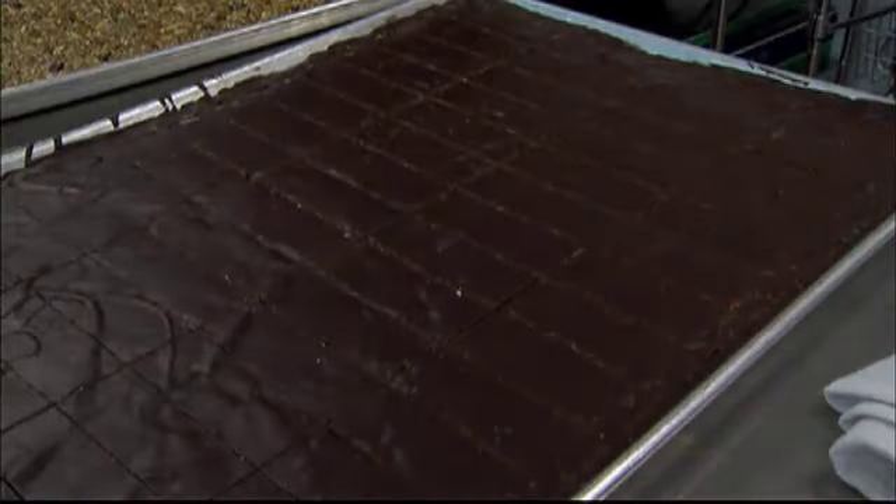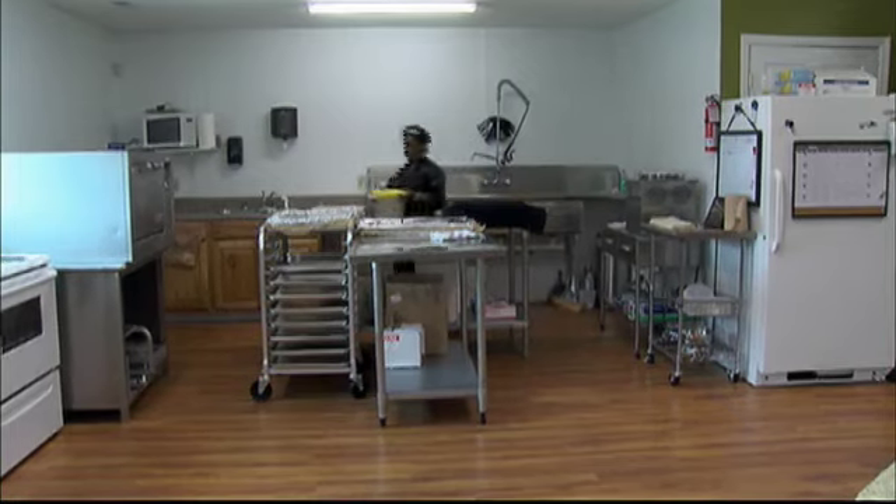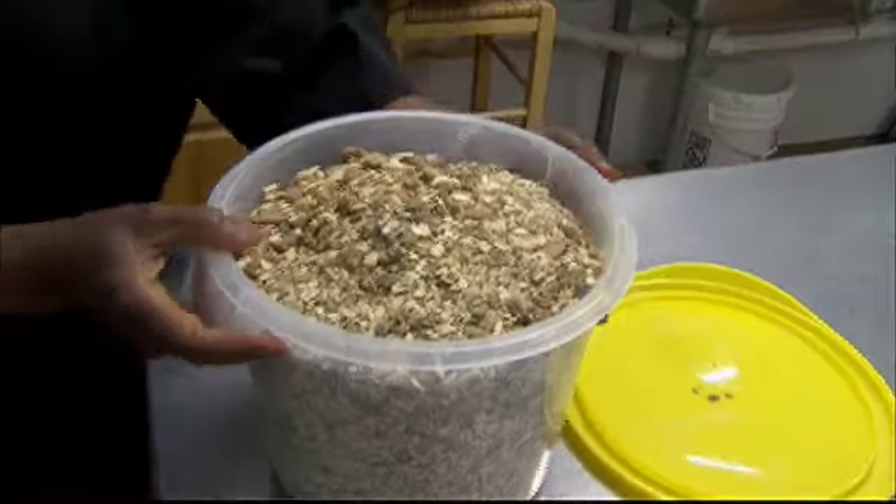Comfortably, I can make about 450 bars a day. Norma Maloney spends her days baking her customers an organic boost.